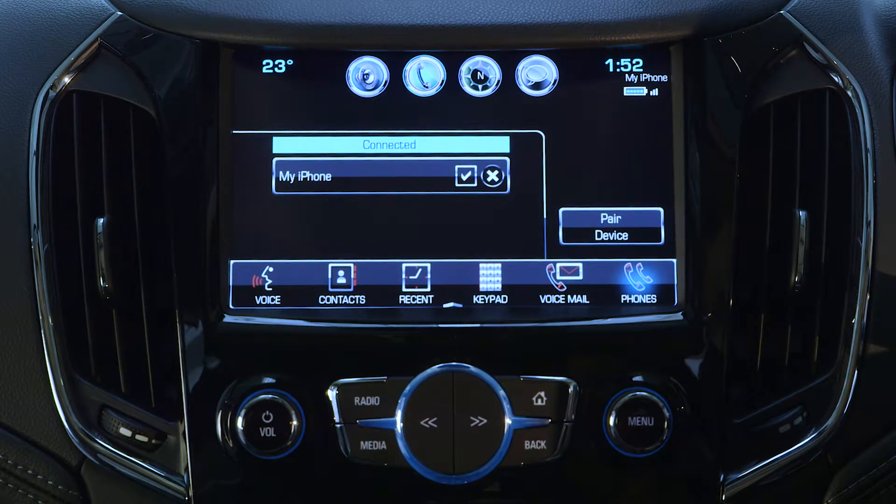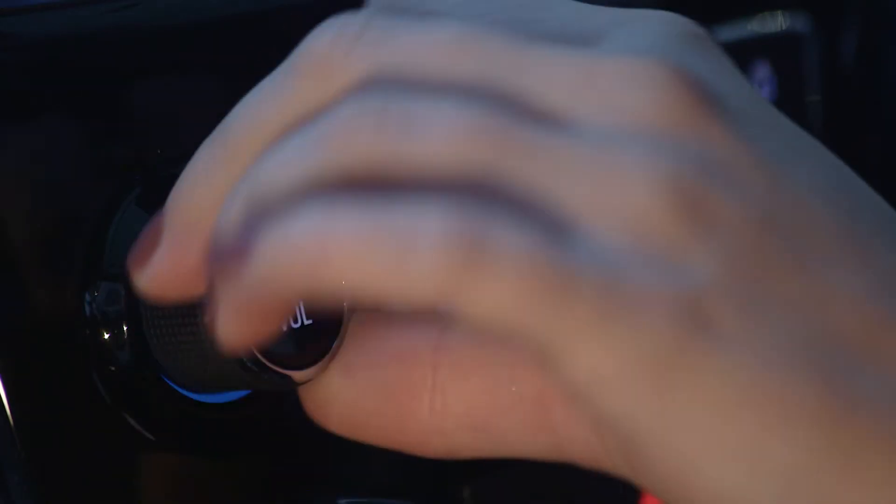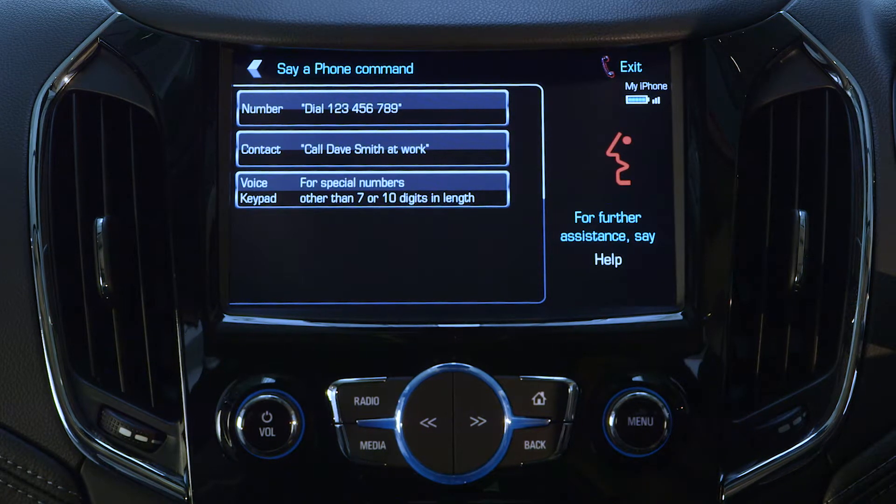The audio system will mute and you will hear a prompt to say a command. If you don't hear a beep, make sure the volume is turned up. When the system is active and ready for input, the speech recognition symbol on the display screen changes.